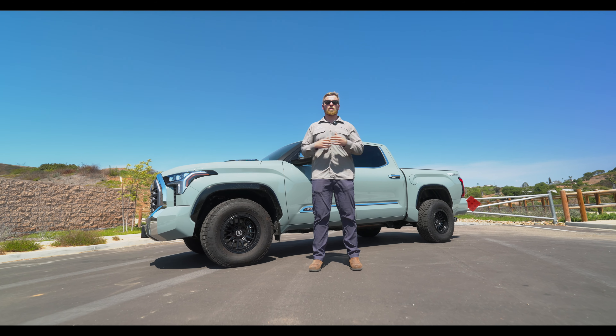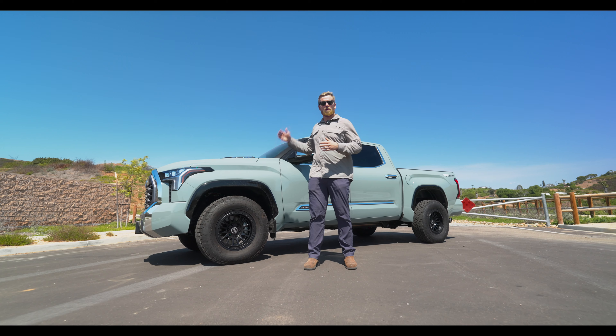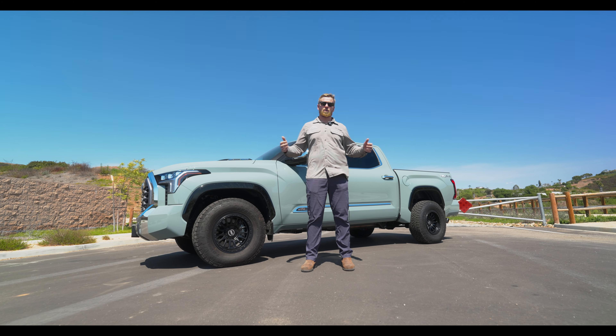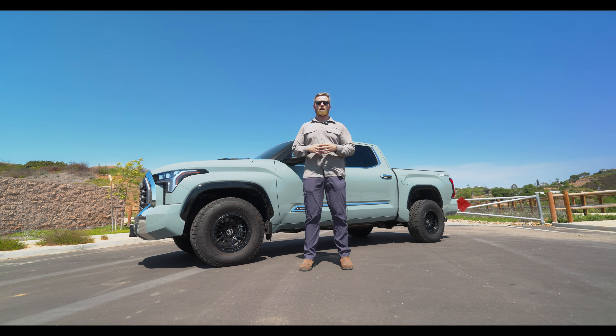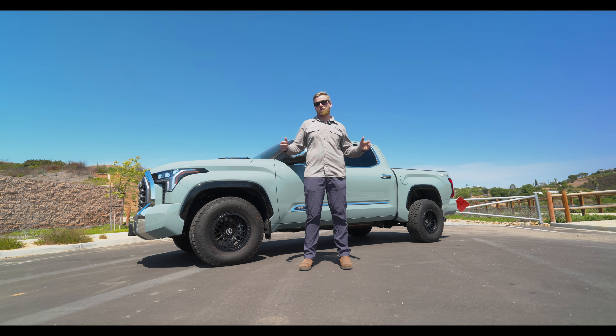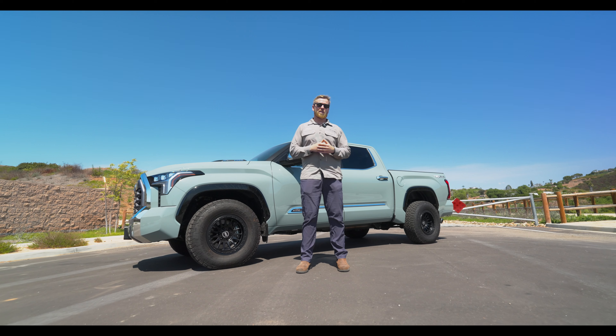Hey guys, Michael with Over Designs here. We are so excited to announce that we have a brand new shop truck — it's a 1794 Toyota Tundra 2024. We're going to do a whole build on this thing; we're going to do a video series, start to finish building it.